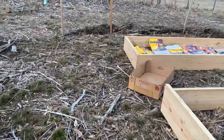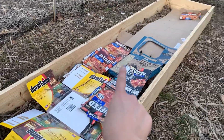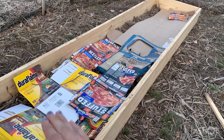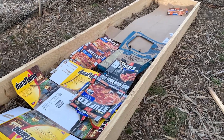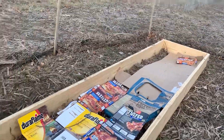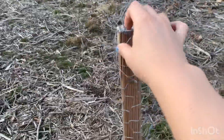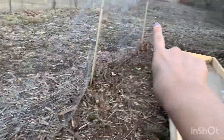Another thing that we're doing is we're just lining it with cardboard — like boxes like this — to help keep the weeds out. We have our chicken wire fence up and we need more chicken wire, but it goes all along.